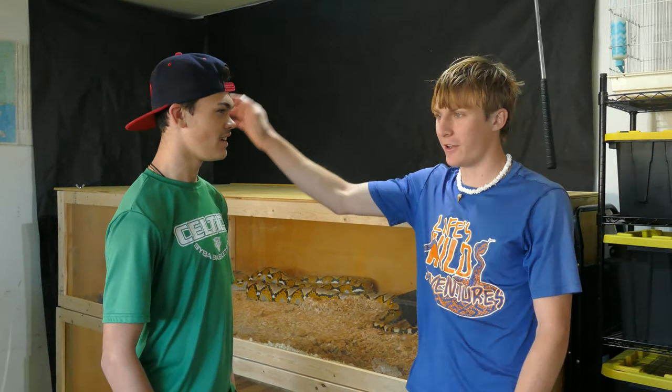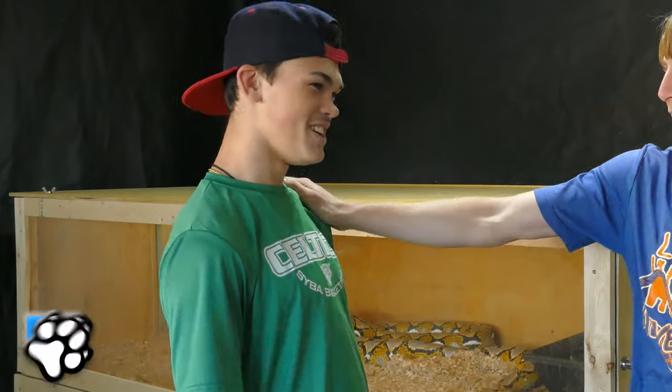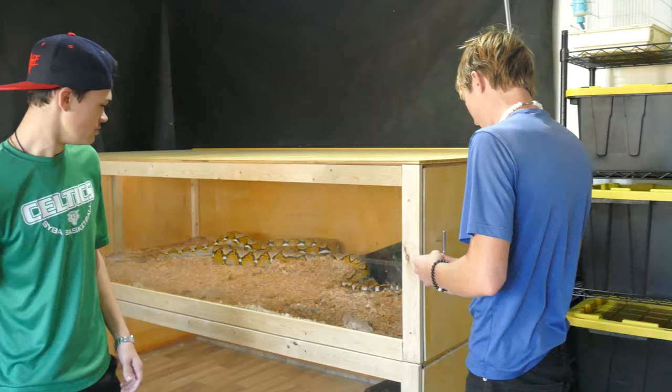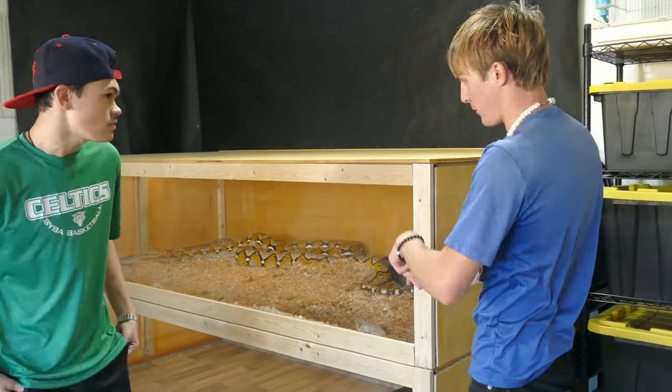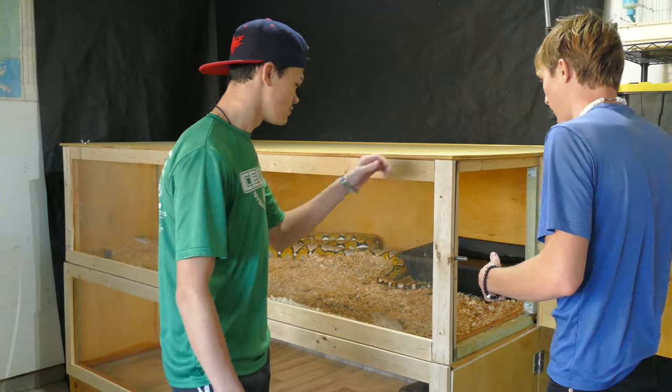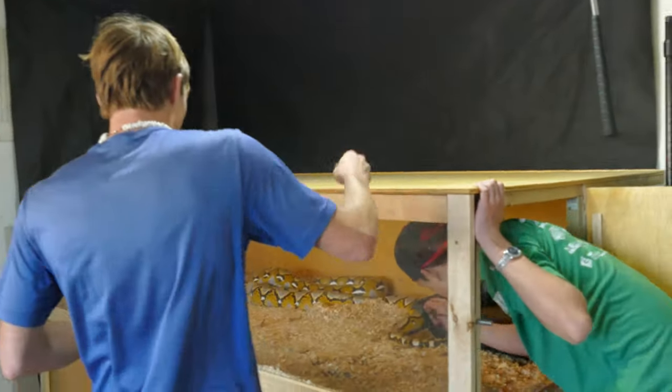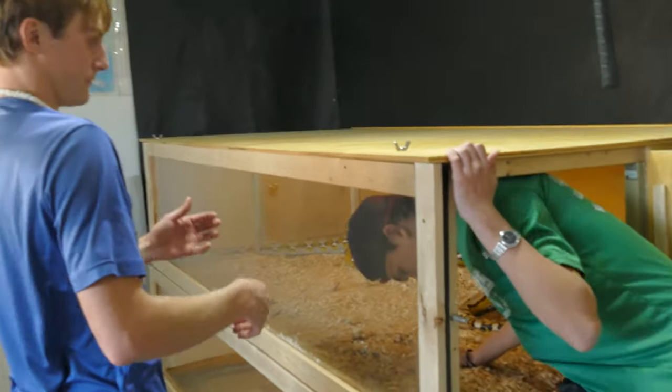We've got our good old unpaid intern here to assist in dealing with the snake. You're quite small, so what we're going to do is you're going to crawl back and get her for me, and kind of just take her out and hand her to me. Don't worry — she was fed recently so you should be fine.